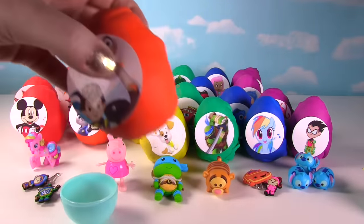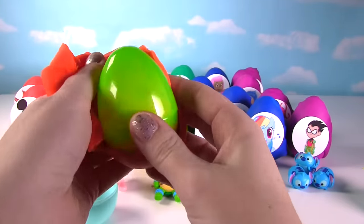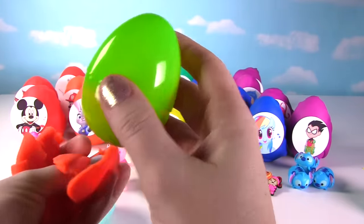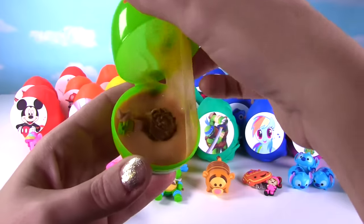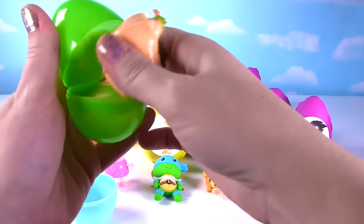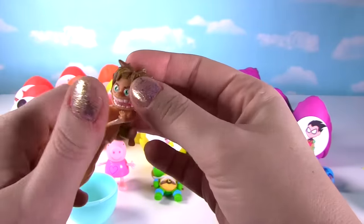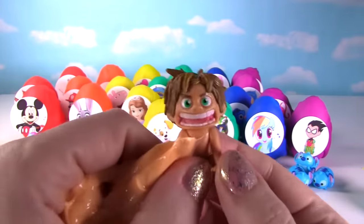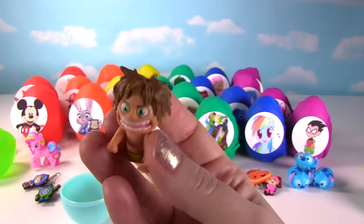It's Merc and Miles from Tomorrowland. Let's see what they have in their egg. This one doesn't make any sounds — maybe there's nothing in there. There's slime in there! Oh my goodness, who's in our slime? It's Spot from the Good Dinosaur. He looks like he's not very happy about being in slime.